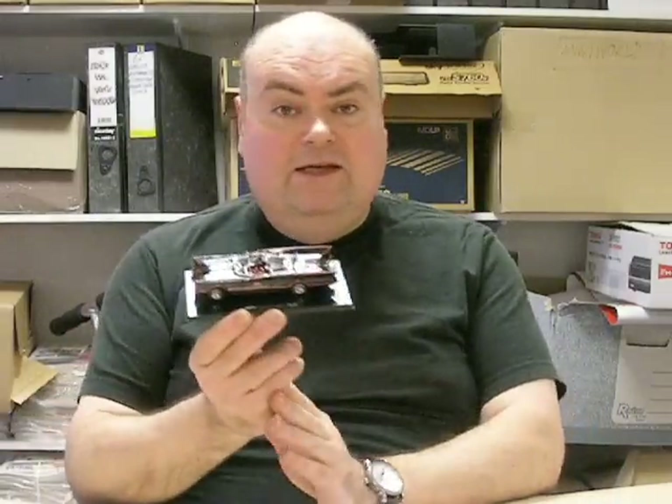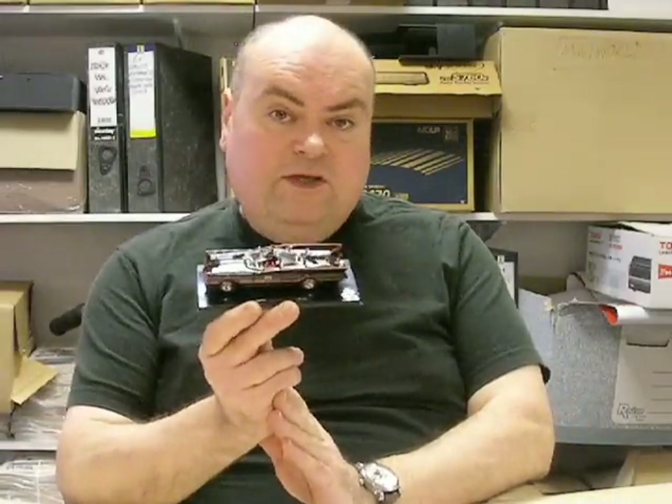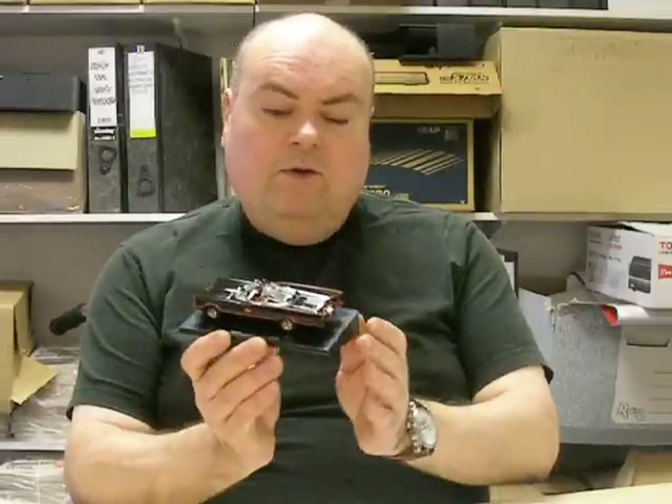On to my little choices for April. Model of the month — it is another TV-related one, yes, it's another Batmobile. This is the 1/43rd scale Hot Wheels Batmobile.